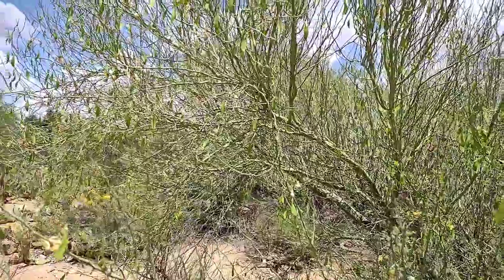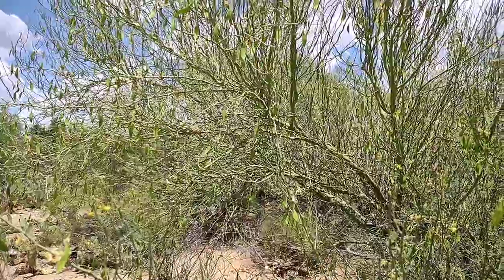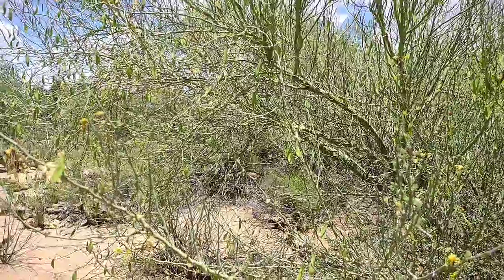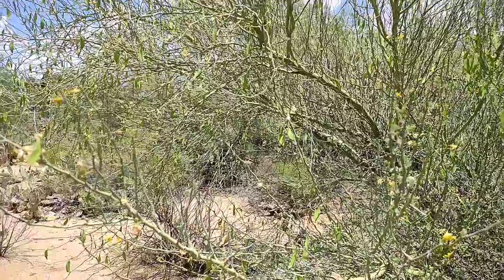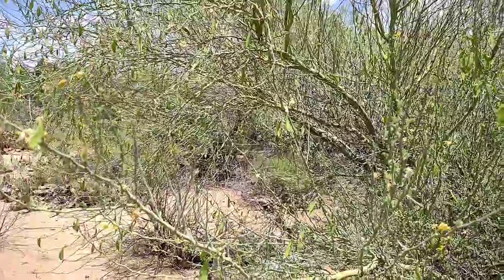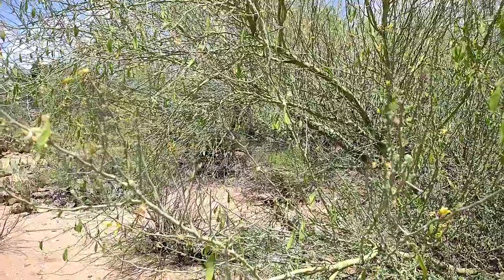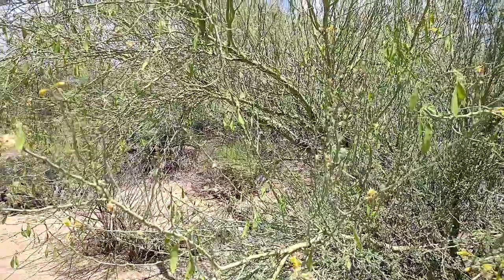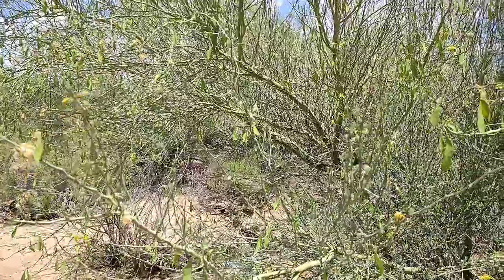So you can cut open a cactus and drink the water, and you can eat these seed pods off the Palo Verde tree. I'll also show you — probably tomorrow — that you can use the bean pods from a mesquite tree, grind them up into flour, and make the best cookies you've ever had in your entire life. More desert education coming up soon — thanks guys, take care!